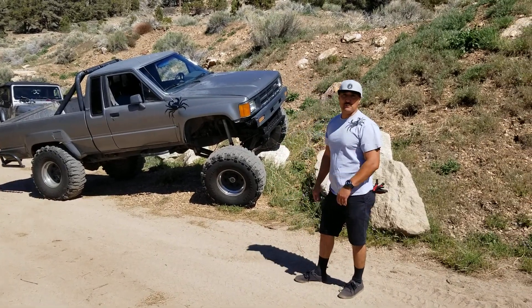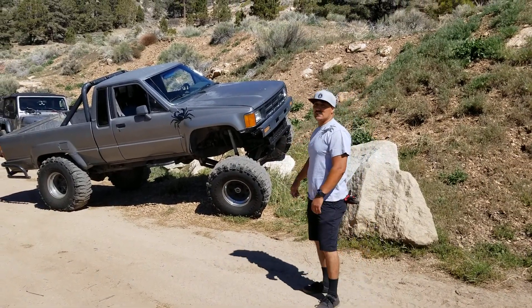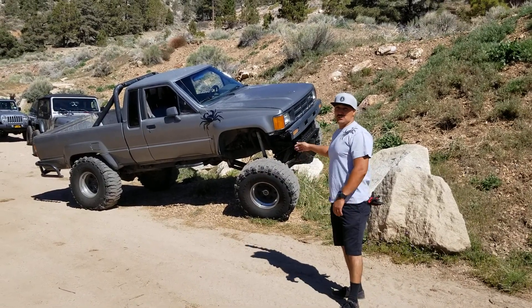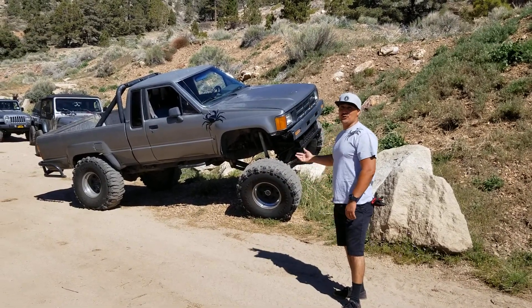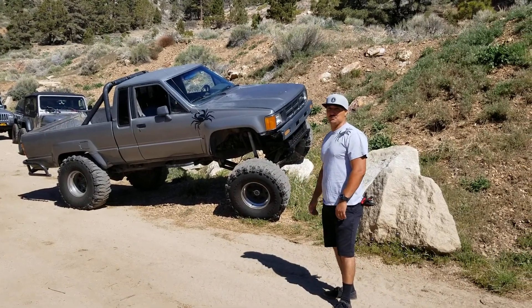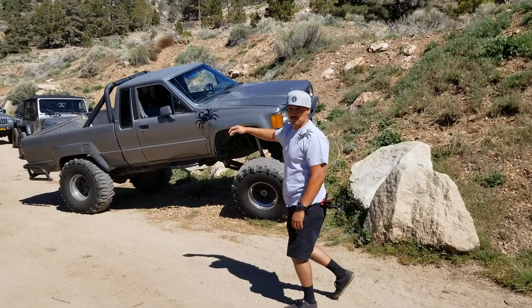Alright folks, this is Miles with Crab Crawlers. It's my 1986 Crab Crawler. All I did this year was fix the carburetor and I did the oil change. Obviously it's a Toyota so it's tried and tested, alright, so we'll go on to the next one.